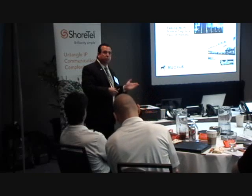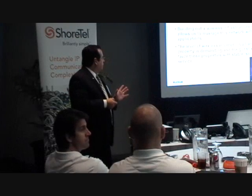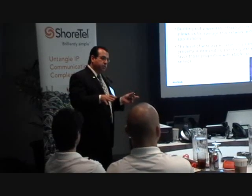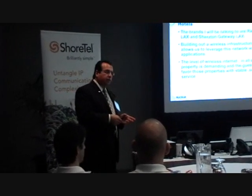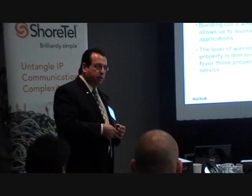We've successfully deployed Ruckus throughout the properties. The level of wireless internet we have to provide in the hotel stretches from the lobby to the event space — you're in one of the event spaces right now. At this facility, we have 100 meg fiber and we can turn it up to 250 megs, 500 megs.